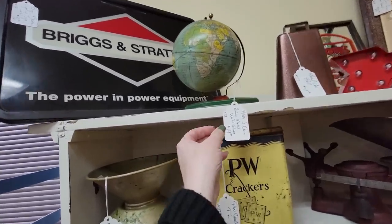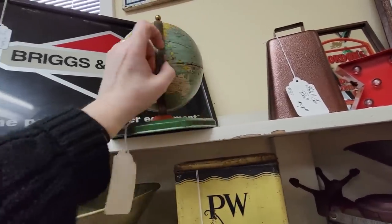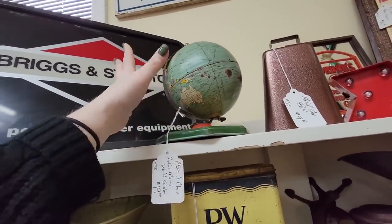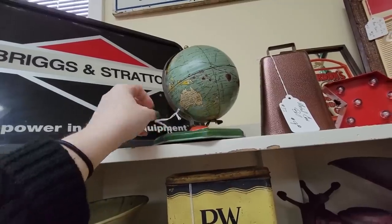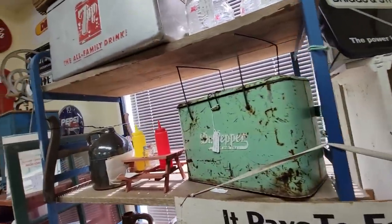I like this globe. It's a J-Chen globe and it's $20, which is not a bad price. It's a great price, but I'm not going to do it today. I'm going to walk away from the globe.